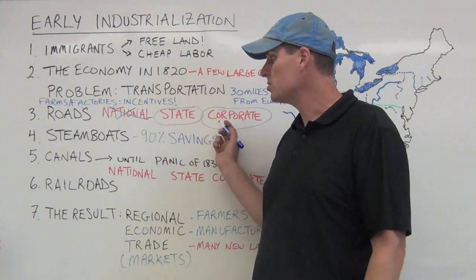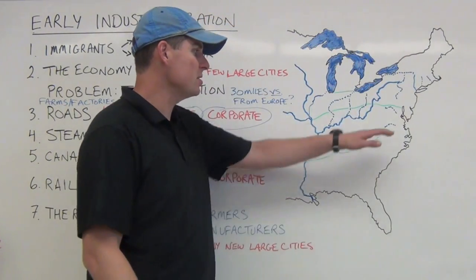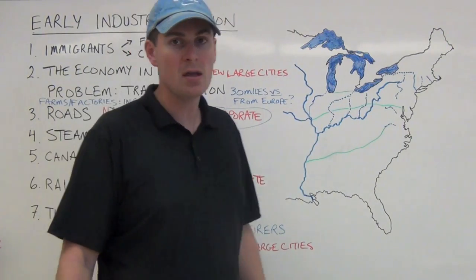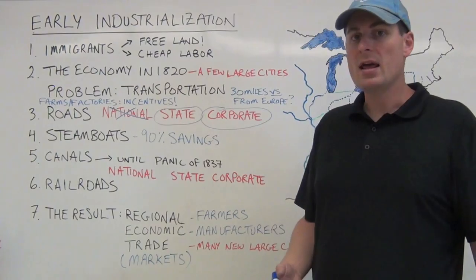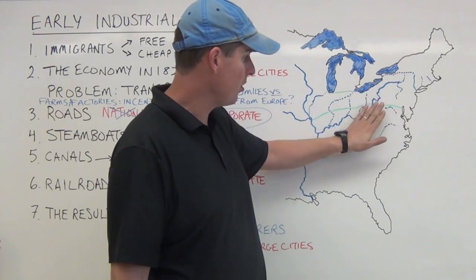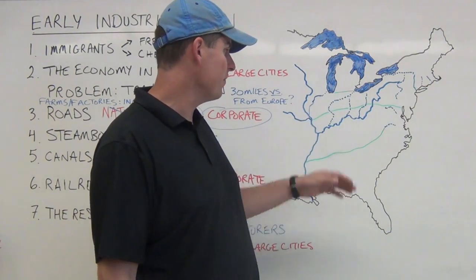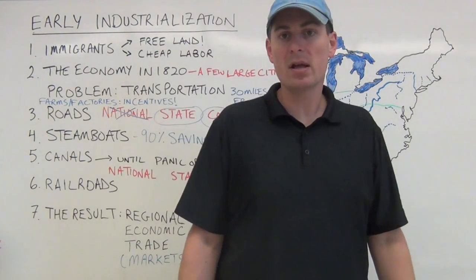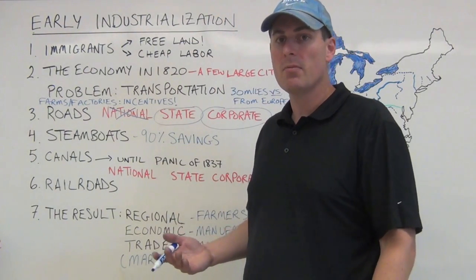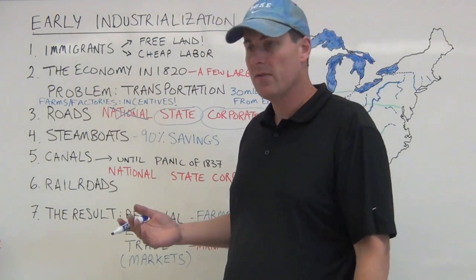There are not many roads of major significance. The National or Cumberland Road runs all the way from Maryland to the Mississippi, passing through a gap in the Appalachian Mountains and intersecting with canal routes. That was a very significant road through the northern middle of the country, but beyond that, not many other major roads.